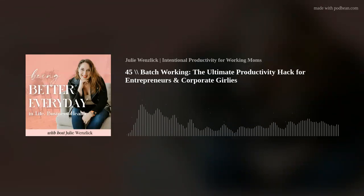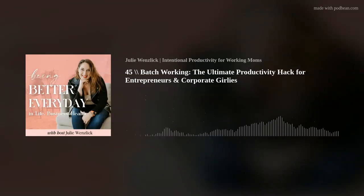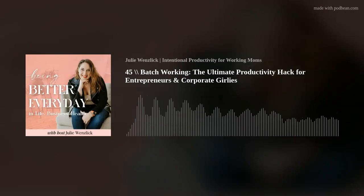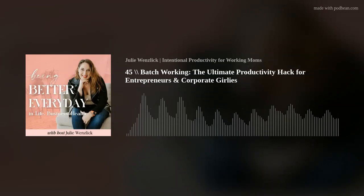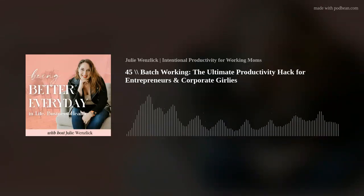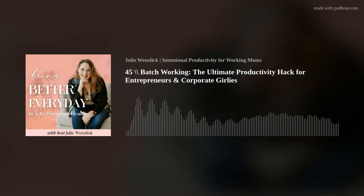Task switching leads to greater mental fatigue and reduced productivity. Over time, it can cause burnout, decreased attention span, and lower quality of work. Batch working combats this by allowing the brain to stay in one cognitive mode for longer periods of time, which leads to deeper concentration and flow — a state where productivity and creativity peak — conserving mental energy and helping you work more efficiently and with greater clarity.